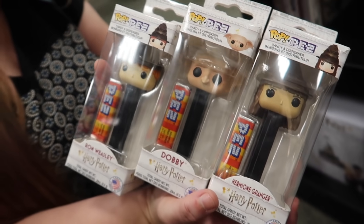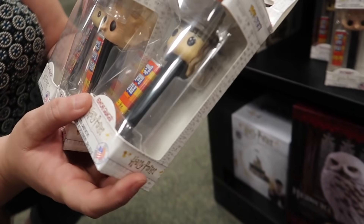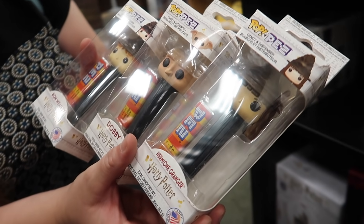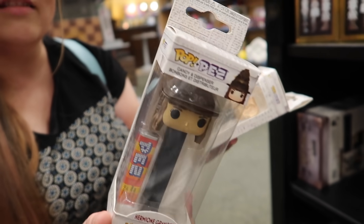I love Dobby. They have a Luna one, but she's hard to find. They're really fun, seriously. How much are these? $4.99. Oh, that's actually less than I thought it would be. And they're super cute.